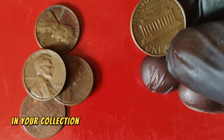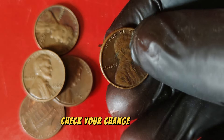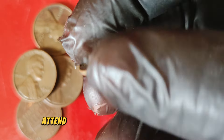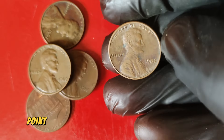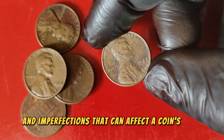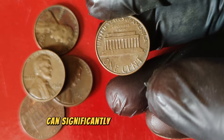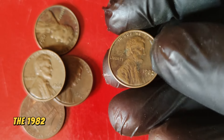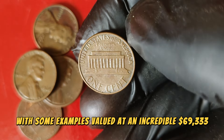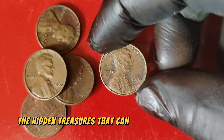If you happen to come across one of these in your collection, you could be sitting on a gold mine. For those looking to hunt down these rare pennies, here are a few tips: check your change — always inspect your loose change for older pennies; visit coin shows to find and learn more about rare coins; invest in a good magnifying glass to spot small details and imperfections that can affect a coin's value; and get coins professionally graded — if you believe you have a rare coin, getting it graded by a professional service can significantly increase its value. The 1982 Lincoln one-cent penny is a fascinating piece of numismatic history, with some examples valued at an incredible $69,333.